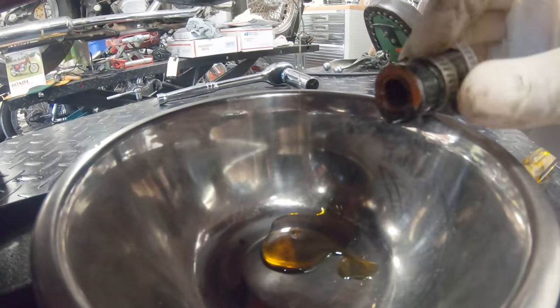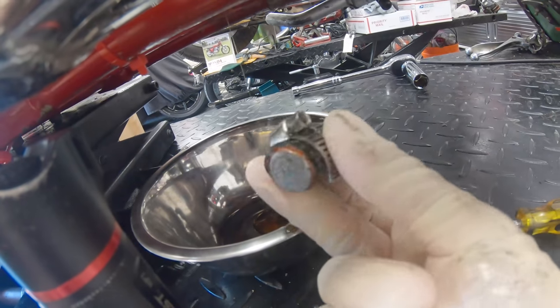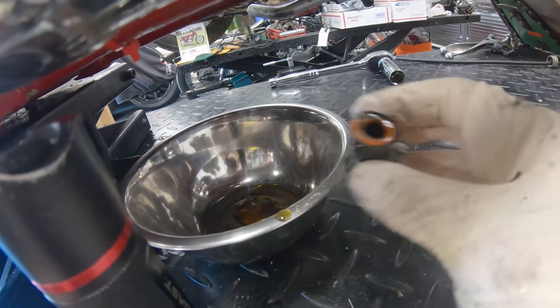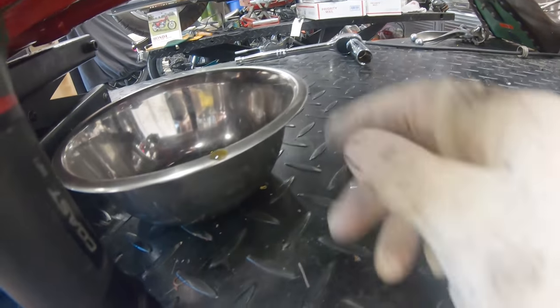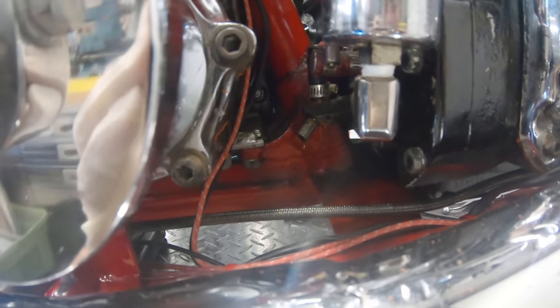Look at that — got some oil coming down. Look at this breather. Dare me call it a breather — it's just plugged off. This should be an open tube to atmospheric pressure. That is certified garbage. I'll get a line cut and pressed on there, hose clamped on, ready to go.